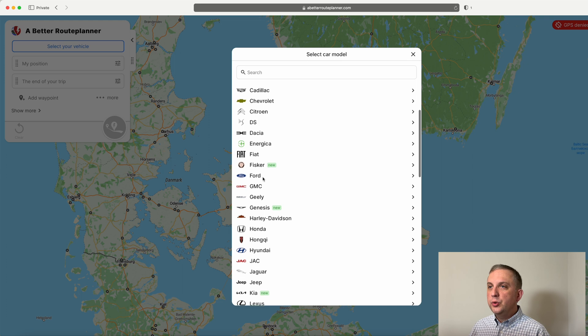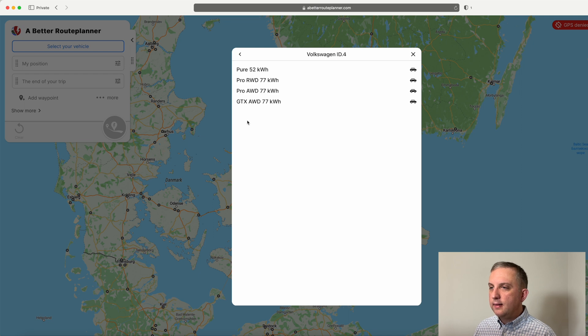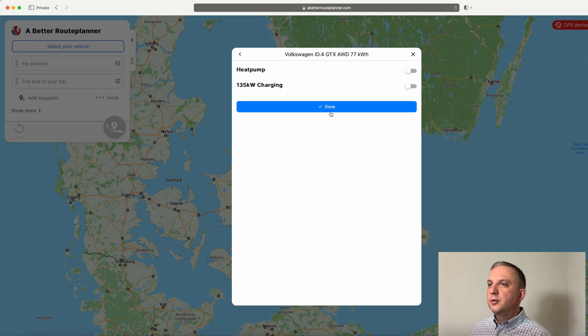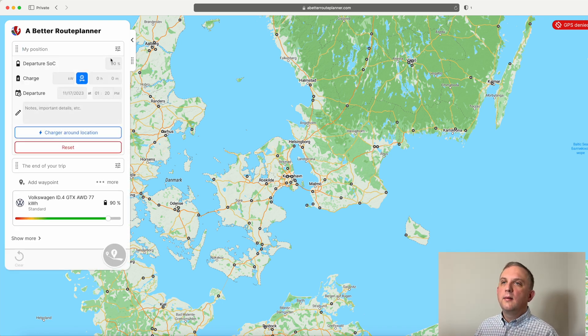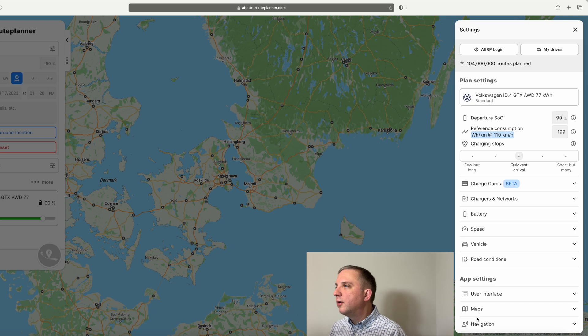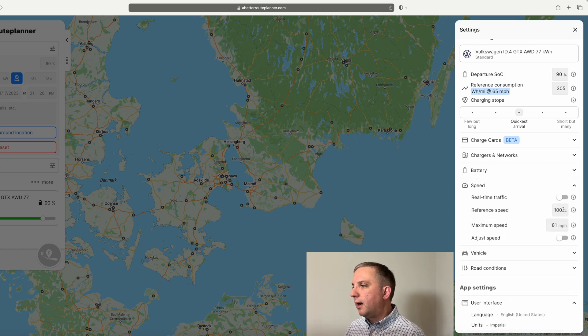The first thing it prompts us to do is select our vehicle. We will be driving a Volkswagen ID.4. We have a Pro S all-wheel drive, but that isn't listed, so I'm going to choose the GTX. Unfortunately we do not have a heat pump, and we can charge faster than 135 kilowatts, but that is fine. There are lots of settings you can choose from, and if you're in the US you might want to change the user interface to Imperial and set currency to US dollars, which will let us see how much it's going to cost to charge on the trip.